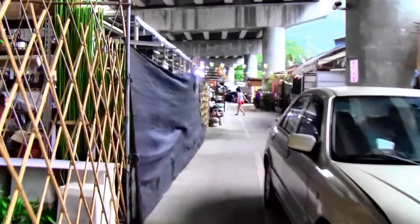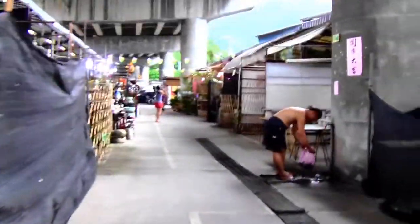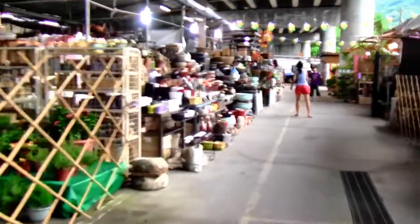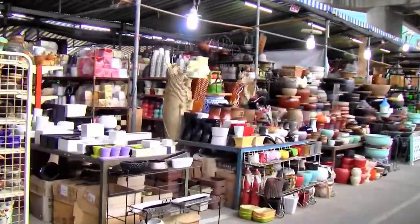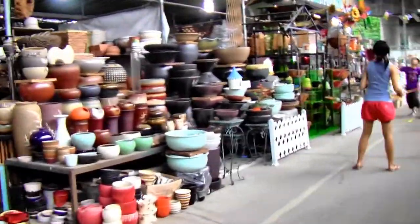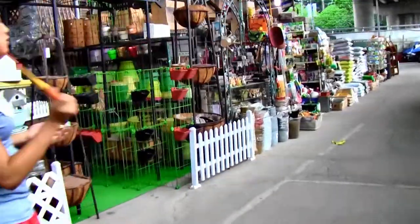Unfortunately, as you can see, a lot of these shops have already packed up and gone home for the day. We'll just walk to the back end here and you'll see a couple more stores that are open. This is a really big one — one store — and they sell just about anything you could possibly want to make a garden, repot plants, or anything like that. They have absolutely everything.